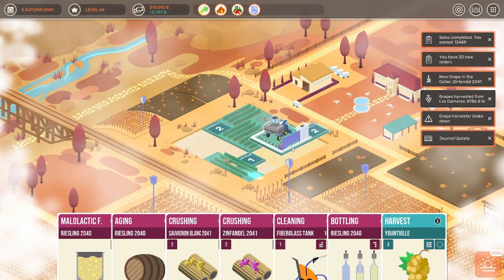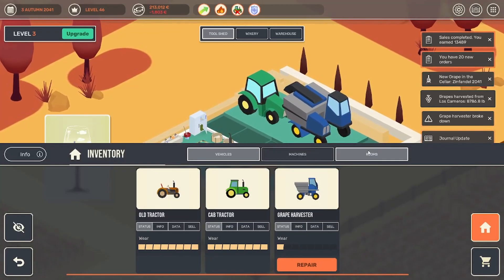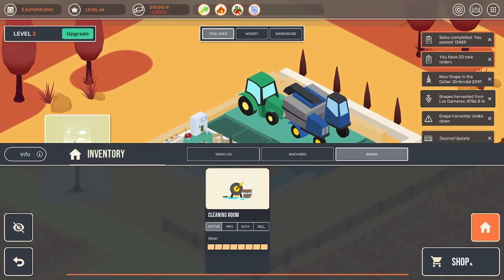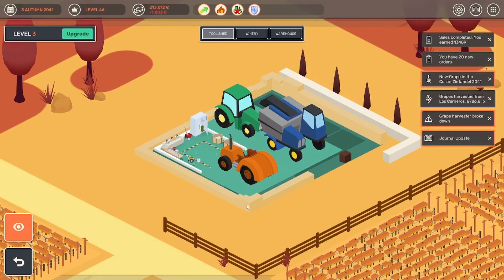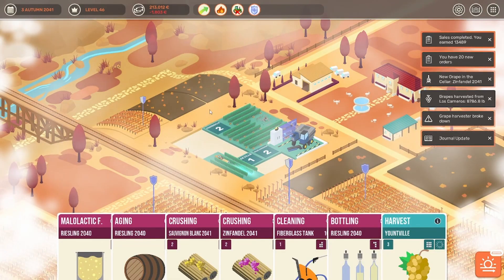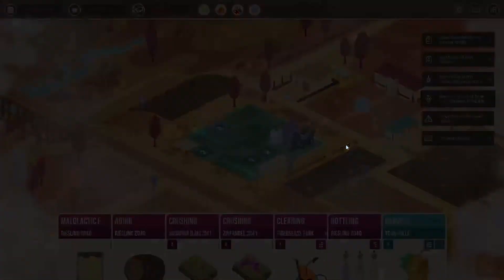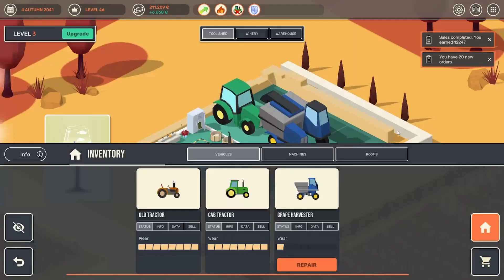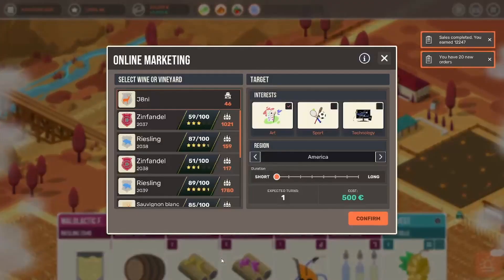Grape harvester is broken again — why does it take two turns? Did I not buy the repair room? No space. Well, I can shuffle it however I want — there's just not enough room in here. That is not good. So we should be able to harvest it still, unless we have rain. I guess we have to upgrade our tool shed even more.